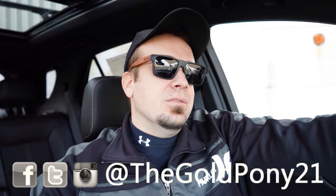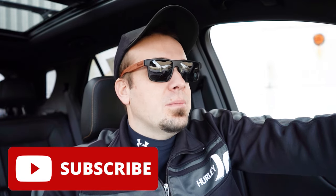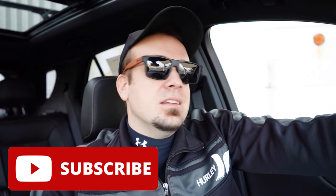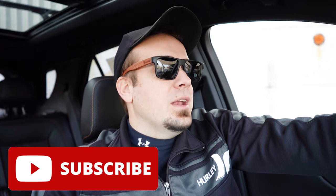That is about it for this one, you guys. Thank you so much for watching. Feel free to follow me on social media if you want to see spy shots before vehicles get to YouTube. Be sure to hit the subscribe and bell notification button if you're into new car reviews, because that is what we do here on this channel. I appreciate you guys watching more than you know — I'll see you all in the next video. Stay gold.